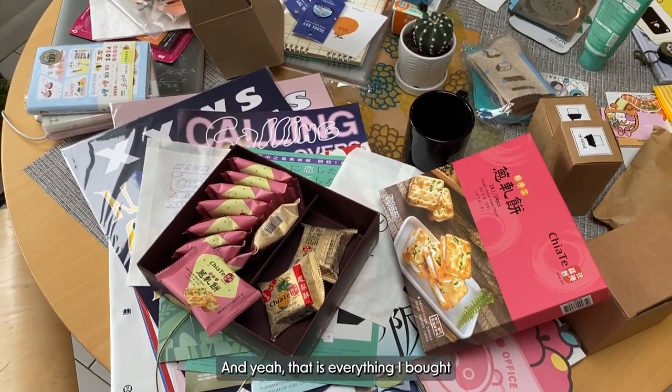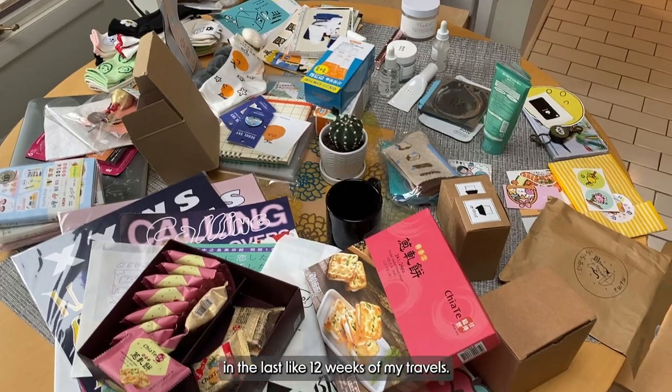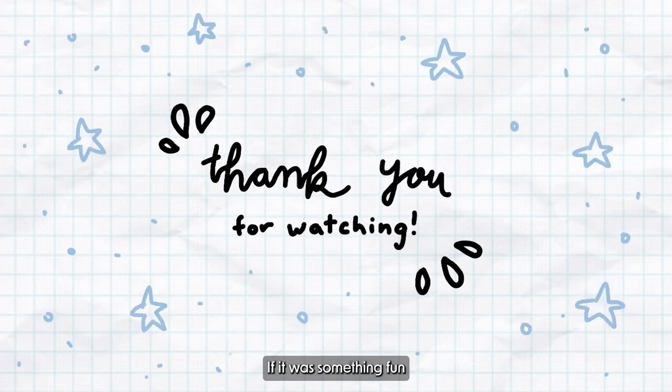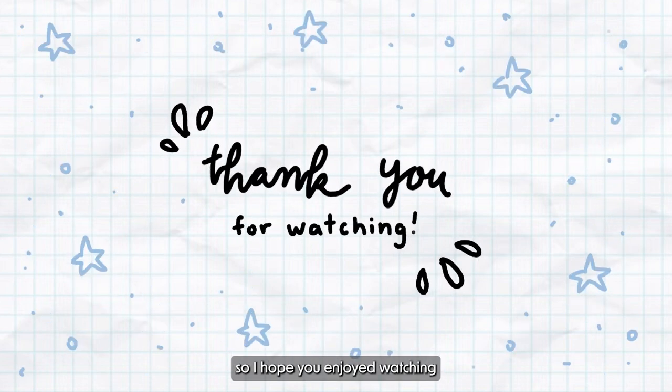And that is everything I bought in the last like 12 weeks of my travels. It's a lot — I'm overwhelmed. But thank you so much for watching. If you made it to the end, let me know in the comments what your most recent purchase was, or maybe what your favorite item of the haul was. This is one of my rare hauls on this channel, so I hope you enjoyed watching. I'll see you in the next one. Bye.